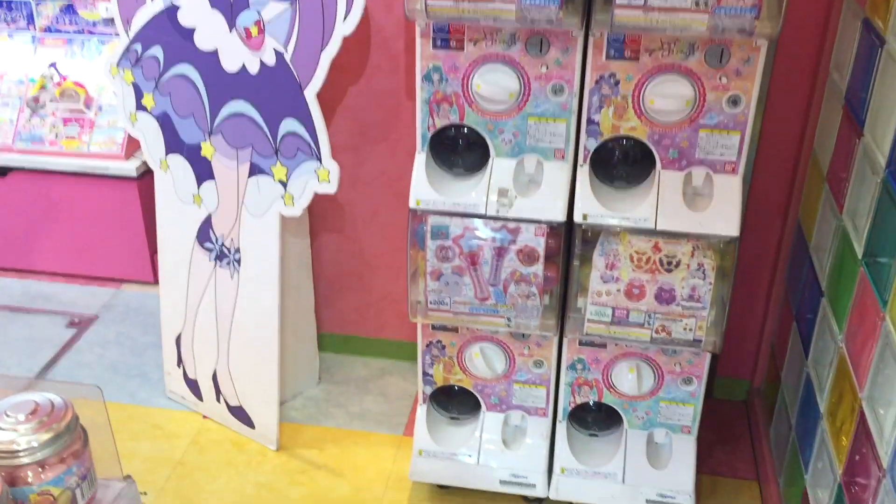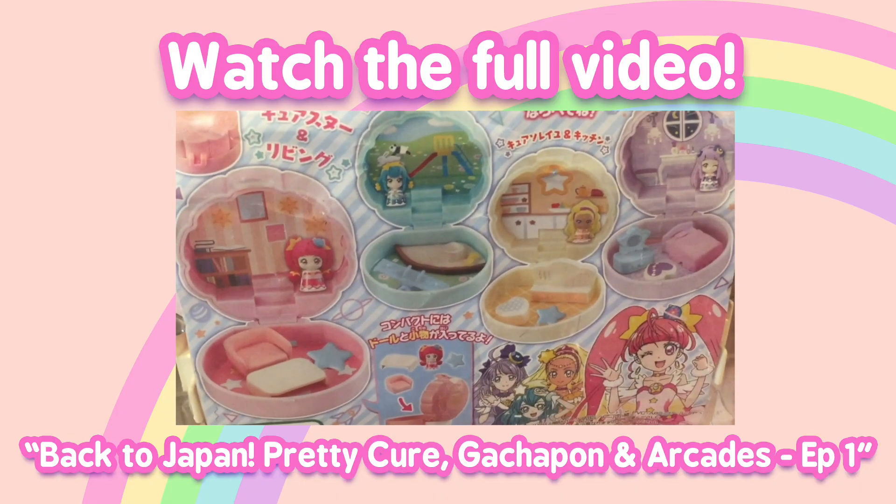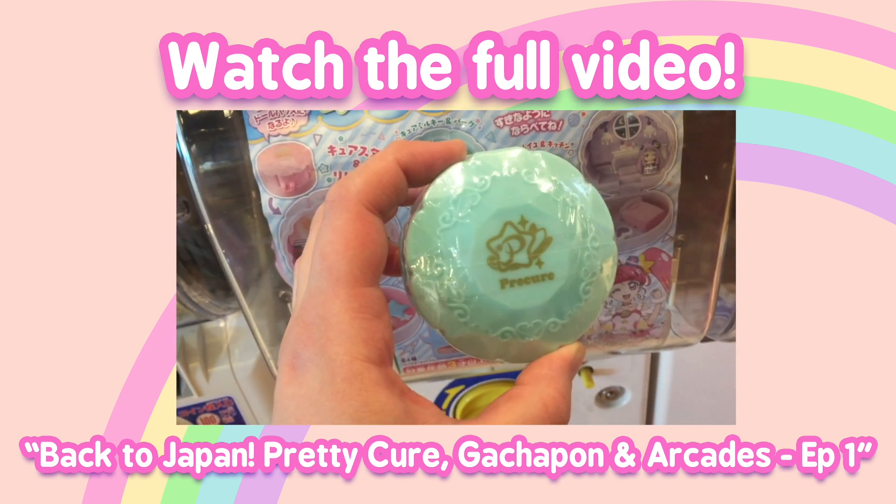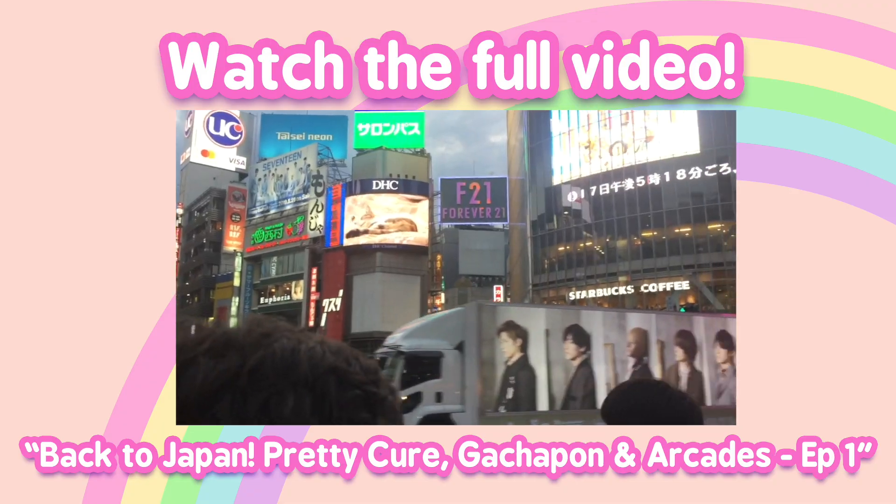I saw a Pretty Cure polypocket gachapon. Look at that! Hello!